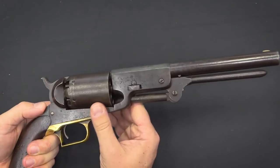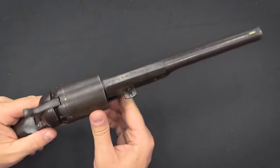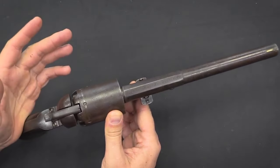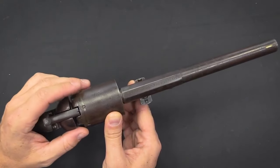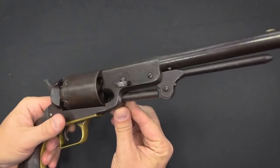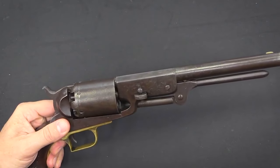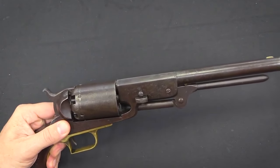One of the other problems was that these actually had a tendency to explode during use for a couple of reasons. First, this is the 1840s — the metallurgy going into these guns isn't all that great by today's standards. And they're holding a massive powder charge.